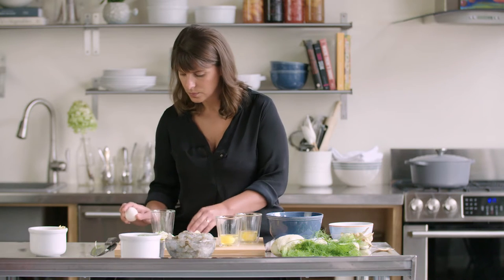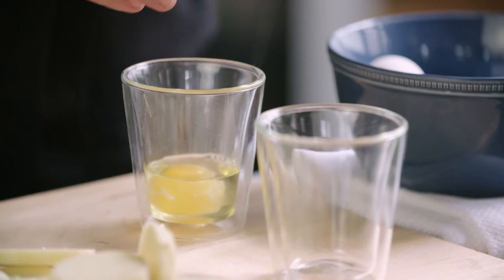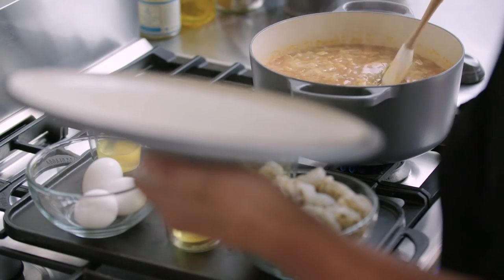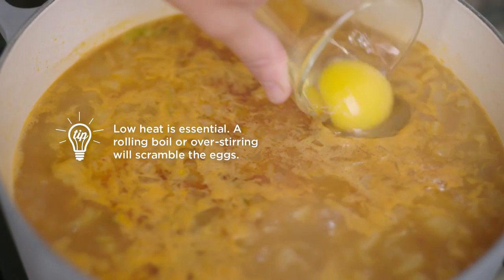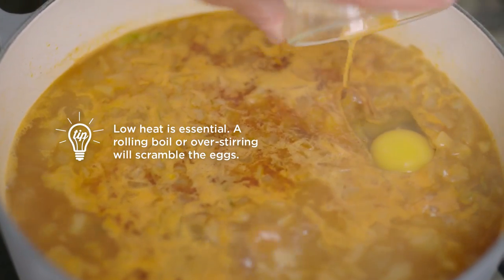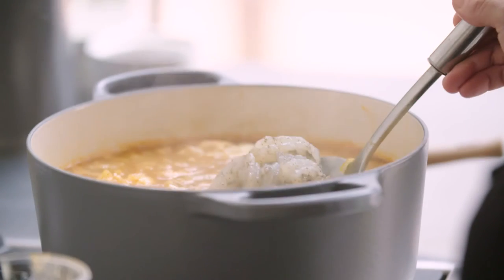What makes this stew unique are the poached eggs. Make sure when you're cracking your eggs to go into the stew that you crack them into a bowl or a cup beforehand, because one bad egg will ruin your entire stew. You want to make sure that the stew is at a relatively low simmer so when you crack the eggs in they don't break up.